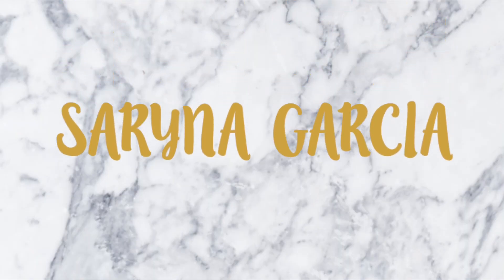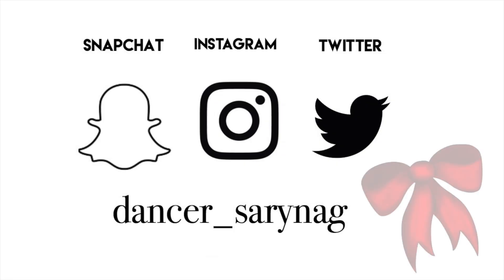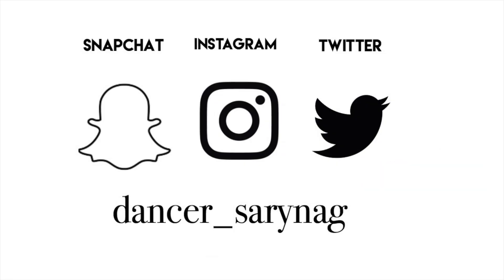Hey guys, welcome back to my channel! It's Vlogmas day two — or Vlogmas day three — and today I have a video shoot with some of my friends and I'm super excited. My makeup's already done, it just looks like this, but I don't have my outfit on yet, I just have a sweatshirt on.